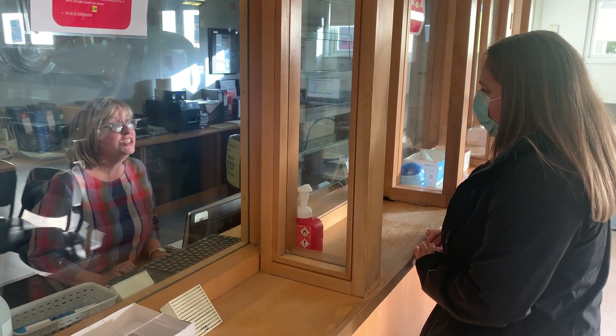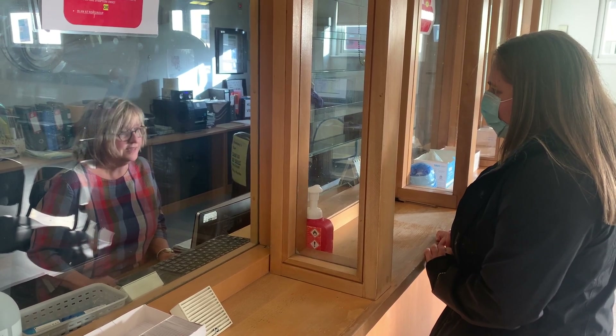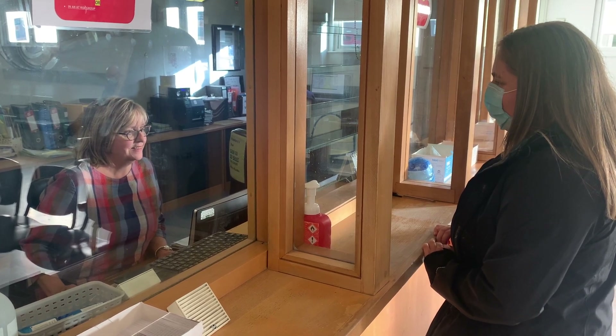You will then be asked to take a seat in the appropriate area to wait to be called for triage. Please listen carefully for your name, as the department is often busy and you may miss your turn.